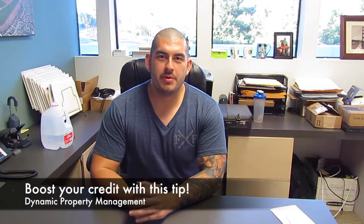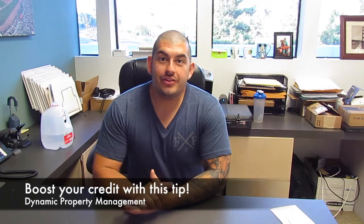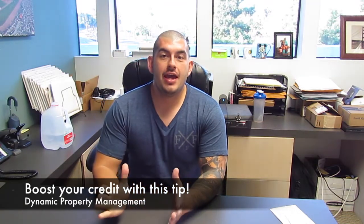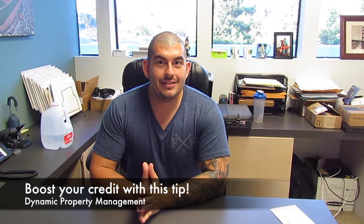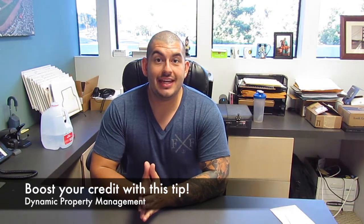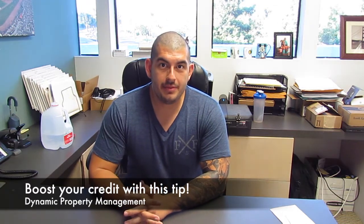Hey everyone, it's Mark Guzman, Dynamic Property Management. I'm going with another tenant tip here. I don't think many tenants realize that they can have their landlord report the actual rent payments that the tenants make to the credit bureaus.